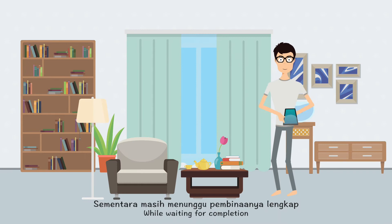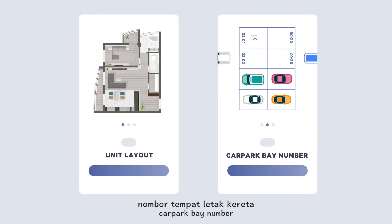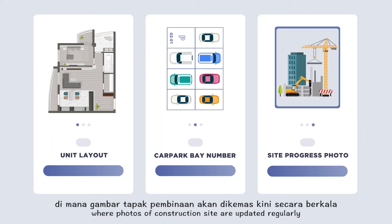While waiting for completion, Sam can check his property information, such as unit layout, car park bay number, and development progress, where photos of the construction site are updated regularly.